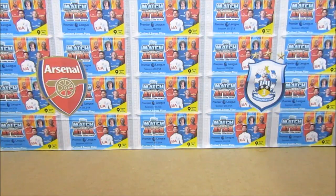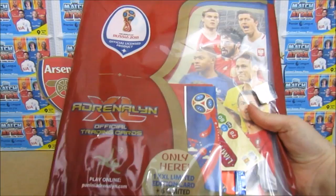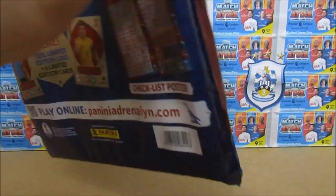Hello, we are Football Couple. Today we're going to be opening up the Australian Exclusive Panini Adrenaline XL Mega Starter Pack. This is quite a large product, so we'll try and give you a good look at it. We'll have a look on the back so we can see the contents of this product. We will be receiving a collector's album with a magazine.